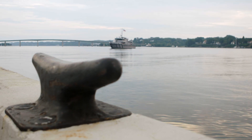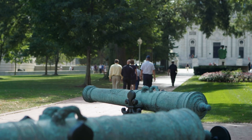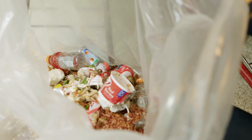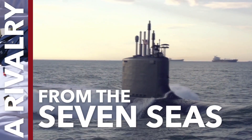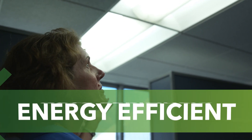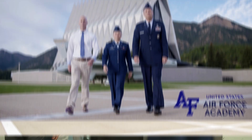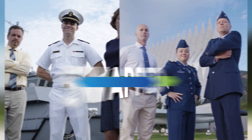Previously on the Better Buildings Challenge Swap. A rivalry that stretches from the seven seas to the wild blue yonder — get seriously energy efficient. U.S. Naval Academy versus U.S. Air Force Academy, hosted by Maria Vargas from the U.S. Department of Energy. Two teams swapped.